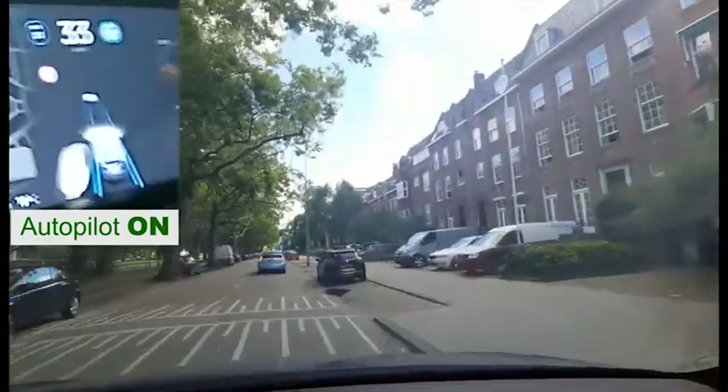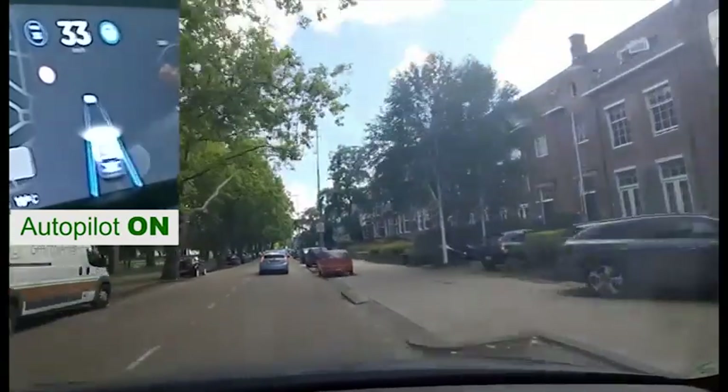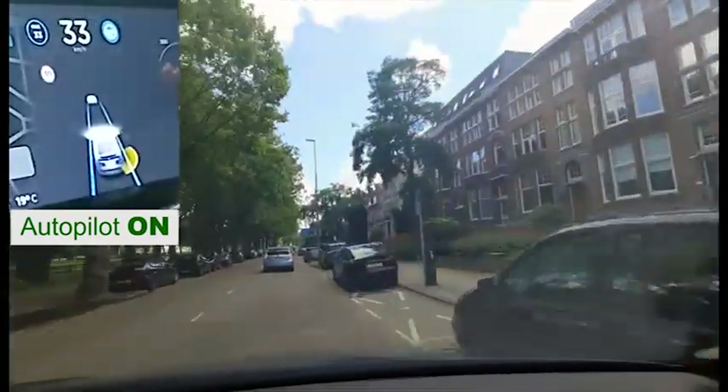Approaching our destination. I hope you enjoyed the ride as much as I did. Please like the video and subscribe to the channel. Thanks for your support and thanks for watching.